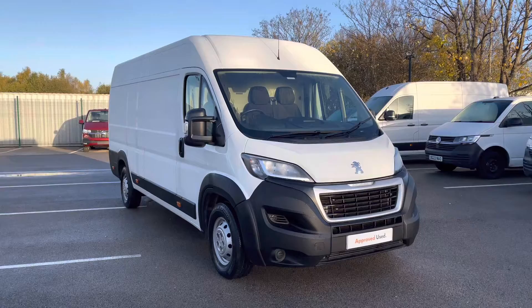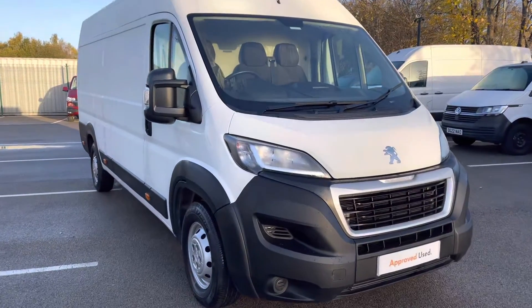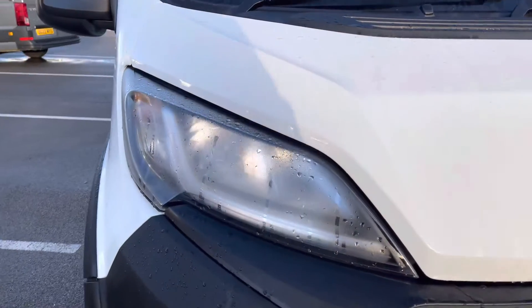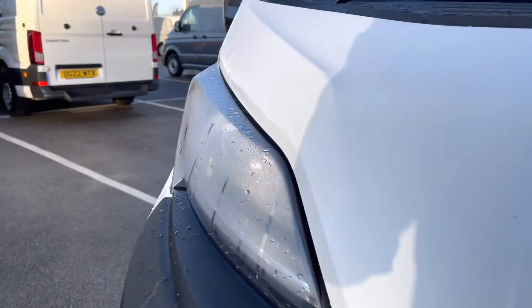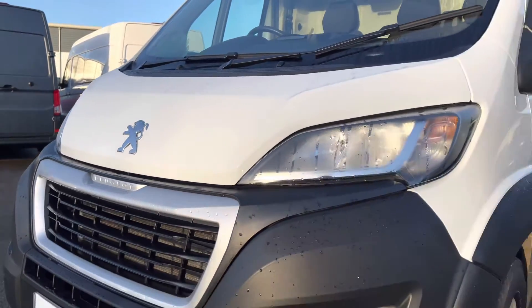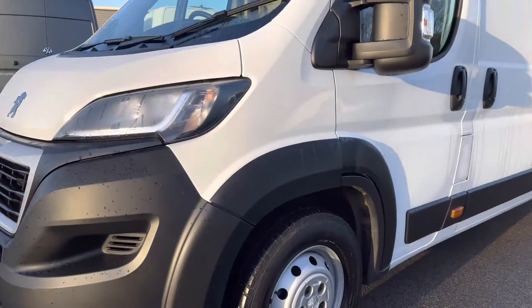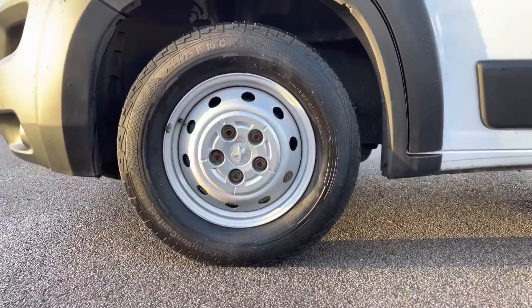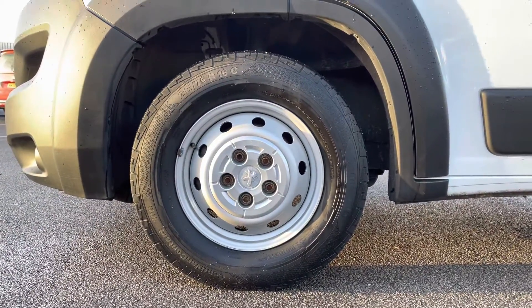Moving towards the front of this vehicle, it is fitted with auto headlamps with separate daytime running lights to provide crisp and clear visibility in any conditions. You also have that stunning chrome Peugeot badging in the centre there as well with some more lovely chrome detailing. The stylish details continue at the side here with these lovely 16-inch steel wheels with the Peugeot badging in the centre.